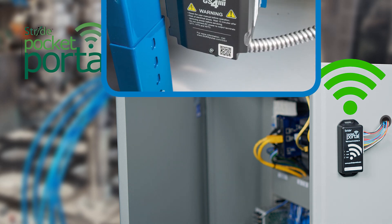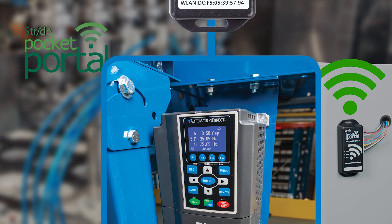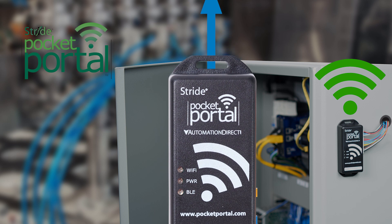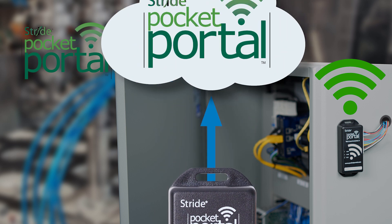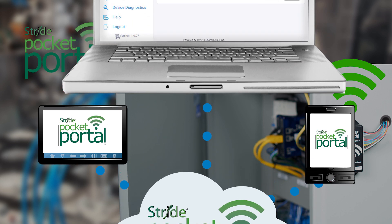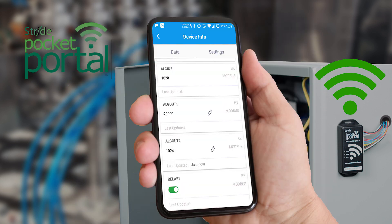The Pocket Portal provides you with data logging capability, while also providing real-time data monitoring, digital output capability for controlling 24 volt DC applications from your smartphone, alarms to notify you of critical events, and scheduled data emails. It's easy to configure and use with a PC or mobile device that requires no software programming.